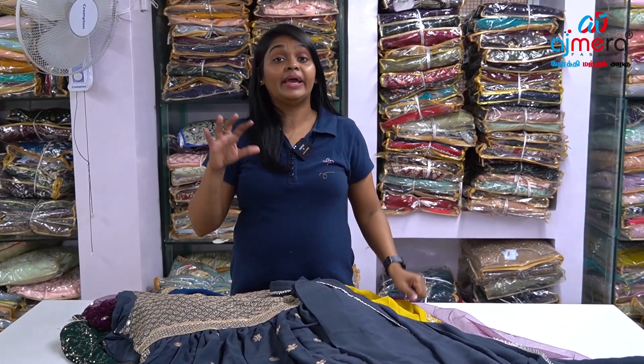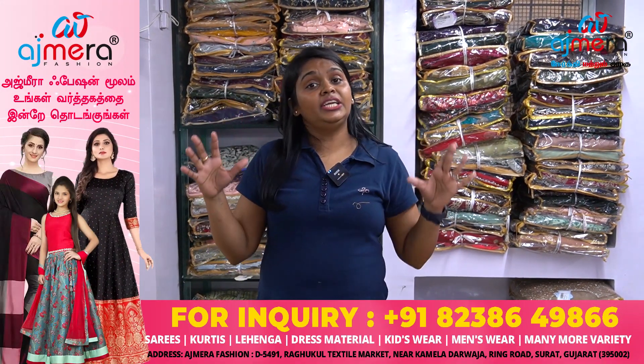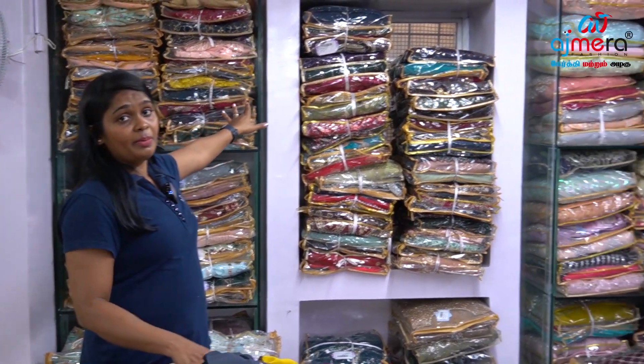Now you have naira, plaza, crop top, sharara, and fancy gowns — all trendy, fancy collections. If you want to know the rate of these collections, there is a number in the description. We have Tamil-based executives you can contact. If you have a requirement — low budget or heavy budget — you can purchase these collections at factory price. These collections are set in 2, 4, 3, and 6 colors. You can see them in the background.